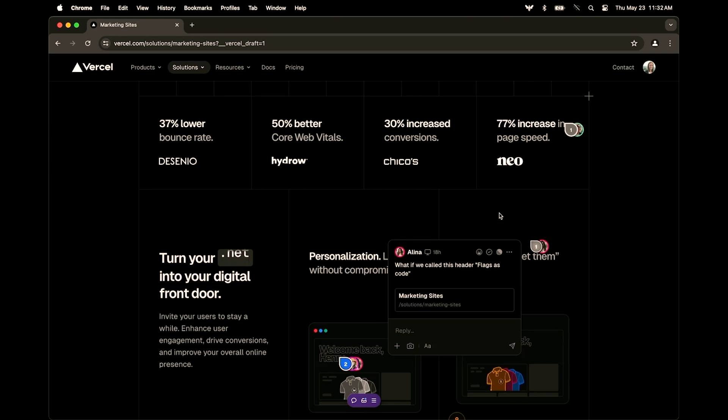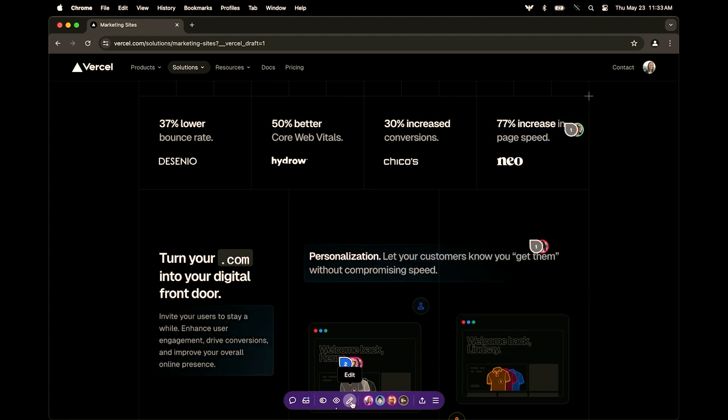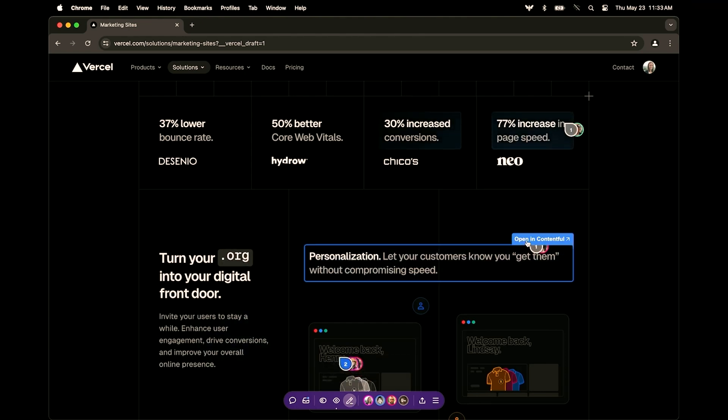We use Vercel, like many of our customers, as the head to our headless CMS, which makes it really easy to integrate with the CMS directly and find the copy changes, find where that content lives in the CMS and make quick changes. So here I could just open this up in Contentful and make the change, and because of Vercel draft mode, you're able to see what that looks like before pushing live to production.